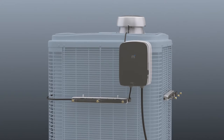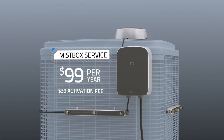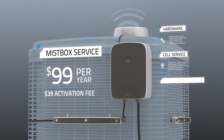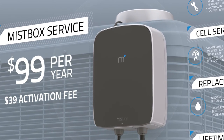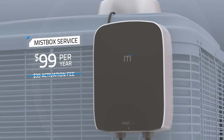We want MistBox to be affordable for everyone, so we're offering MistBox as a service for just $99 a year. Your subscription covers the hardware, cell service, replacement water treatment cartridges, and a lifetime warranty. And we're offering our Kickstarter backers the opportunity to get started with no activation fee and a monthly payment of just $10.